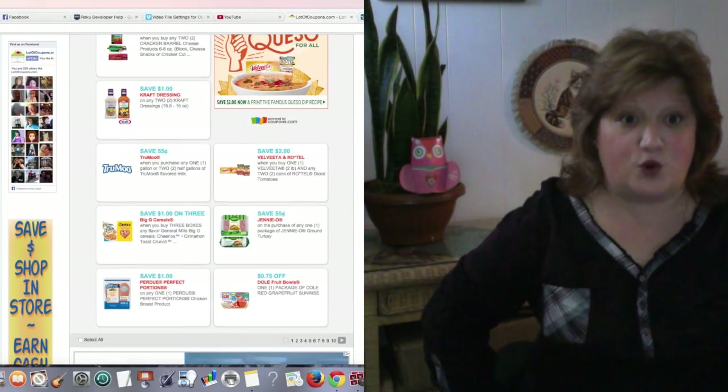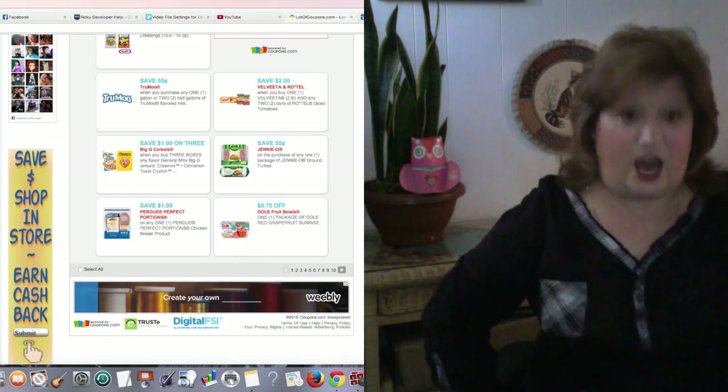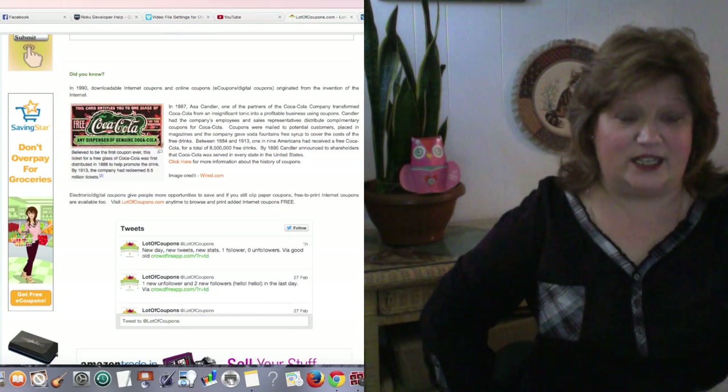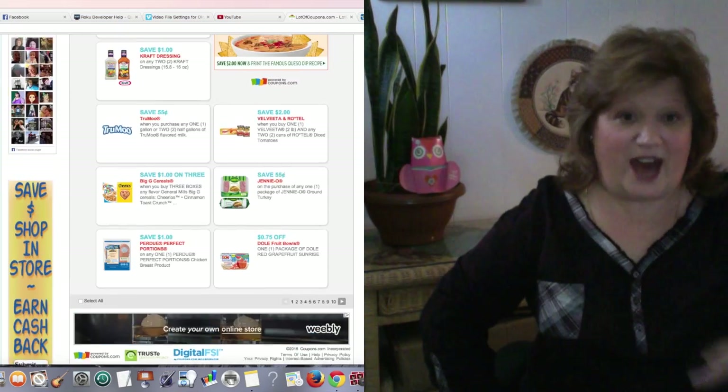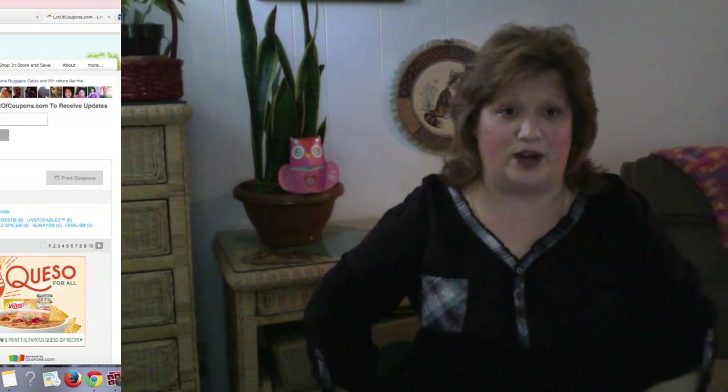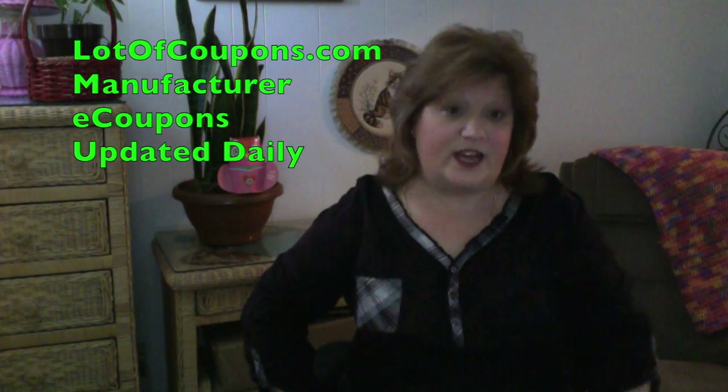ShopRite still lets you use manufacturer coupons from the newspaper — that's awesome. ShopRite will also accept printed internet coupons. You can go visit mylotofcoupons.com, and right on the homepage, updated daily, accessible 24/7, you can print internet coupons for free.